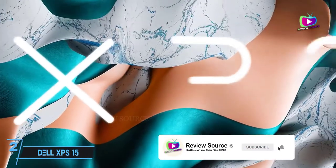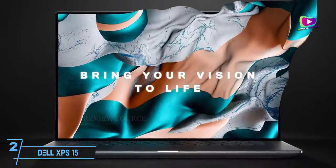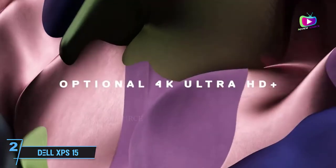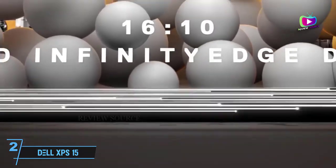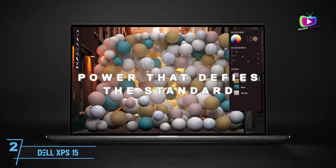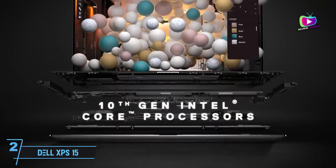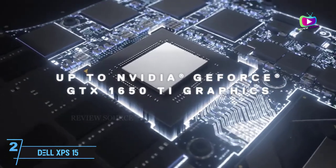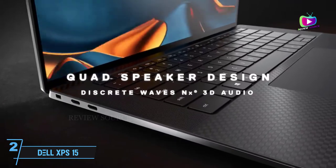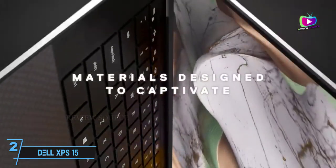At number 2: Dell XPS 15 2020 — the ultimate laptop has arrived. The Dell XPS 15 might just be incredible enough to tempt hardcore Mac users. It's easily the best laptop for photo editing at present, and in a lot of ways the best laptop, period. Combining staggering power in a stylish thin and light chassis, this laptop doesn't hold back when it comes to internals and features that improve your computing experience overall.